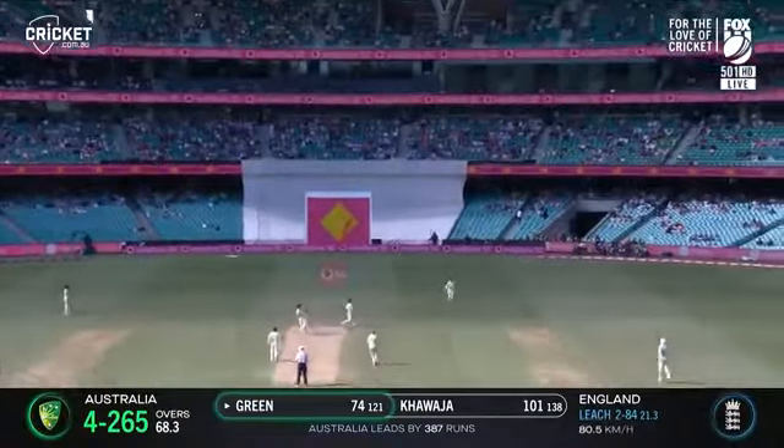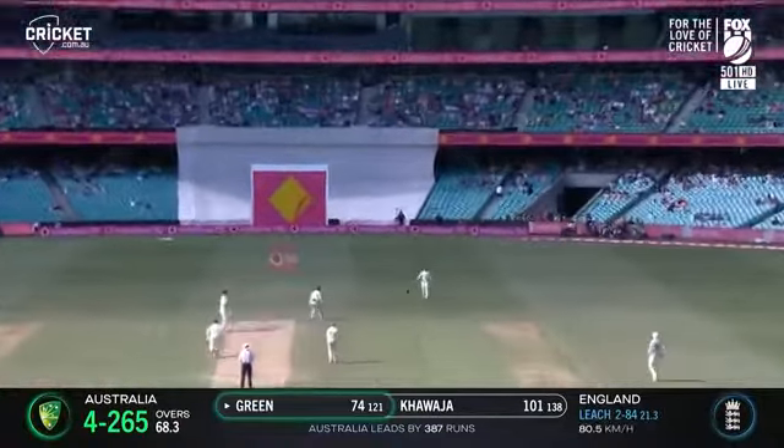Again from Green, it's straight up in the air and it's out. Joe Root takes the catch. Green's disappointed.